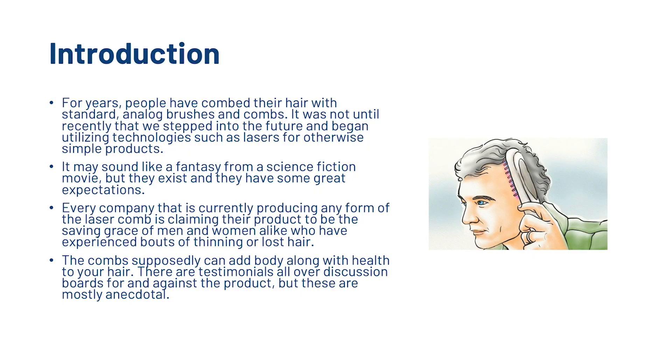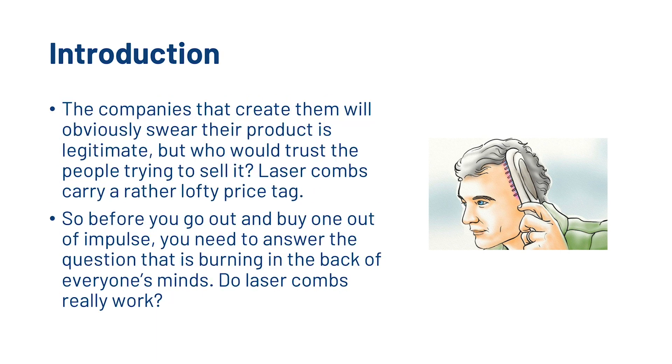For years, people have combed their hair with standard analogue brushes and combs. It was not until recently that we stepped into the future and began utilising technologies such as lasers for otherwise simple products. It may sound like a fantasy from science fiction, but they exist and they can have some great expectations. Every company currently producing any form of the laser comb claims their product to be the saving grace of men and women who have experienced thinning or lost hair. The combs supposedly can add body, energy, and health to your hair. There are testimonials all over discussion boards for and against the product, but these are mostly anecdotal. The companies will obviously swear their product is legitimate, but who would trust the people trying to sell it?